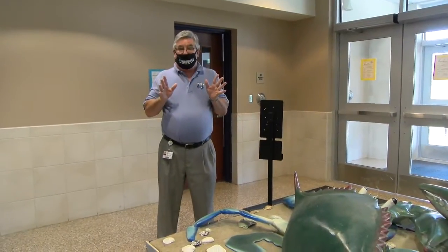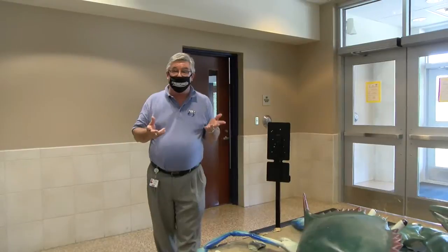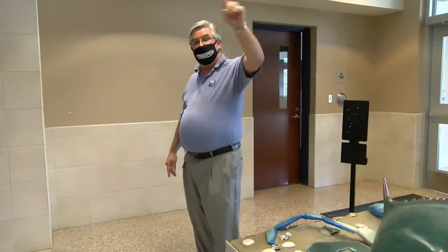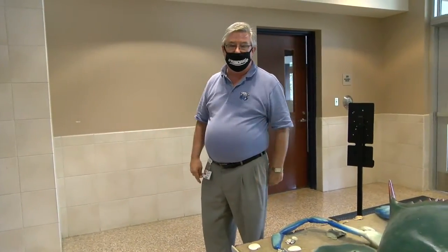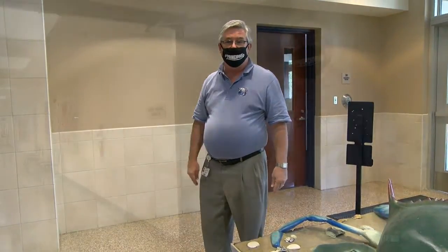Now we are in the first grade hallway, which is that main hallway we saw from the front office. We're by the crab — Snappy is his nickname. Under normal circumstances in the morning, students would get off the buses from the bus lot back here, come in these doors, and second graders go back down to the left. Kindergarten and first graders go down this hallway and around the corner, where they'll meet myself or one of my designees as we peel off kindergarten down their hallway and first grade to their classrooms.